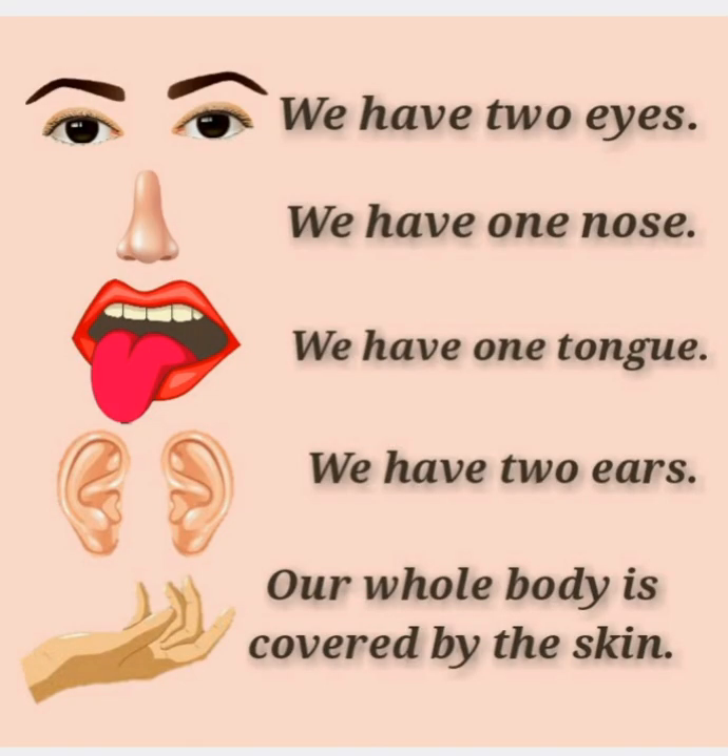We have two eyes, one nose, one tongue, two ears, and our whole body is covered by the skin. So children, this is all about the sense organs.